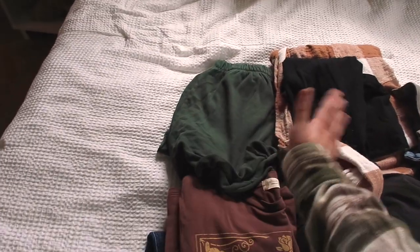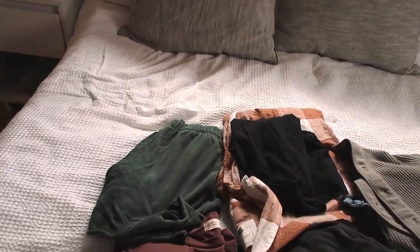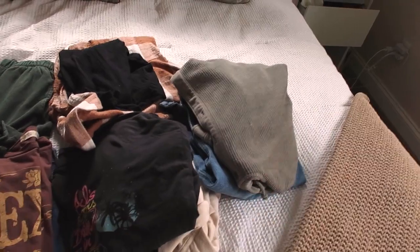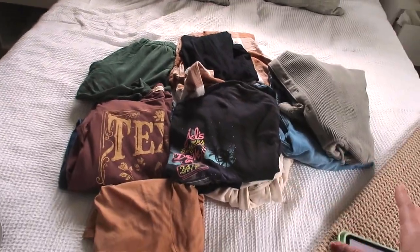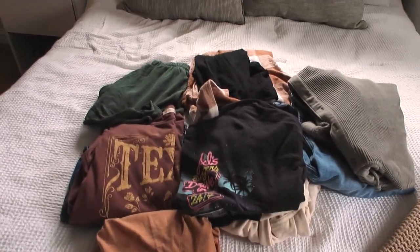Thursday is supposed to be 90 so I may wear this shirt with that. Friday is 80 degrees so I thought I could do this around my waist with jeans. Saturday when it's supposed to be 70s I brought this little hoodie. Sunday I'm going to wear this shirt underneath the flannel I'm wearing right now with jeans. We fly back Monday and I'll just wear this again, but I'm bringing one extra shirt just in case I get sweaty.